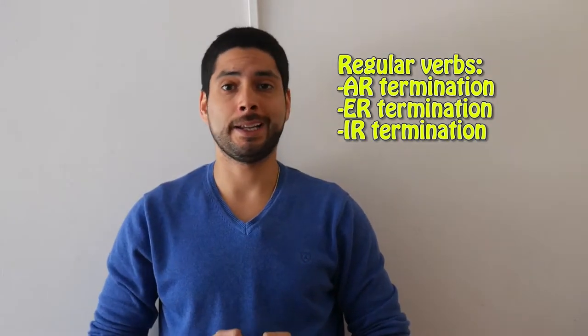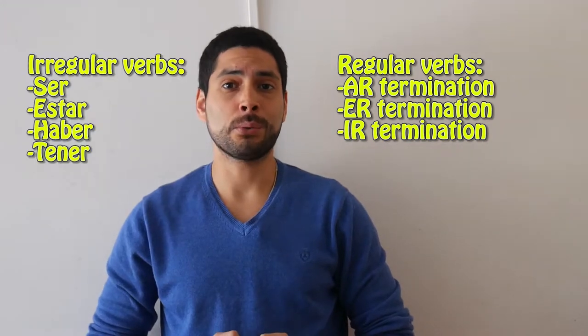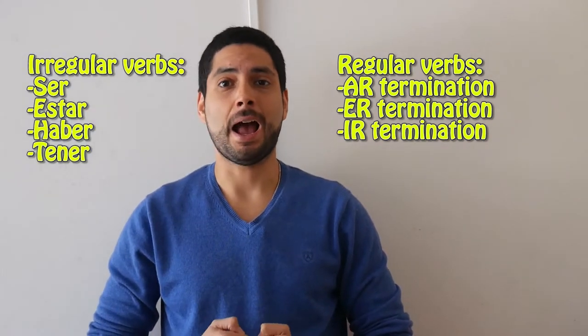So far, we have learned many conjugations of this verbal tense. We already know the regular conjugations of the verbs with -ar, -er, and -ir terminations, and the irregular verbs ser, estar, haber, and tener.